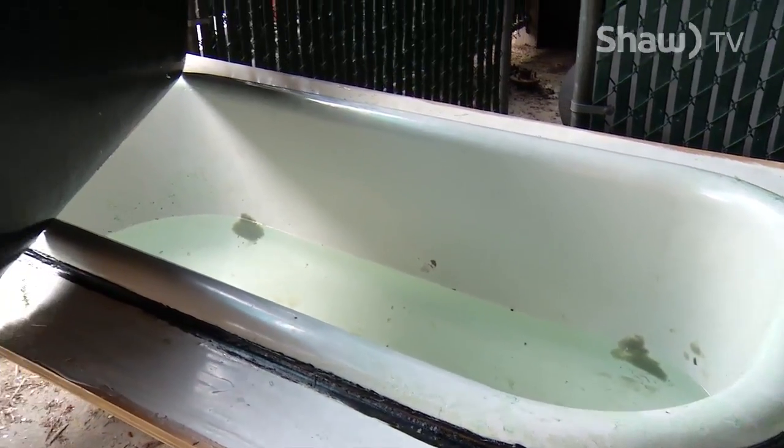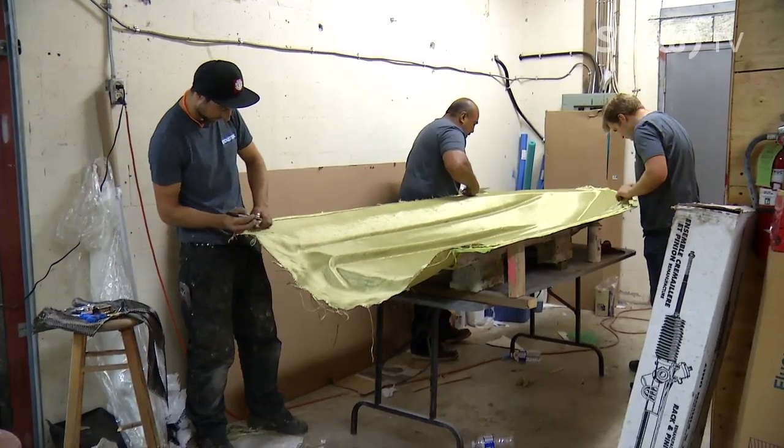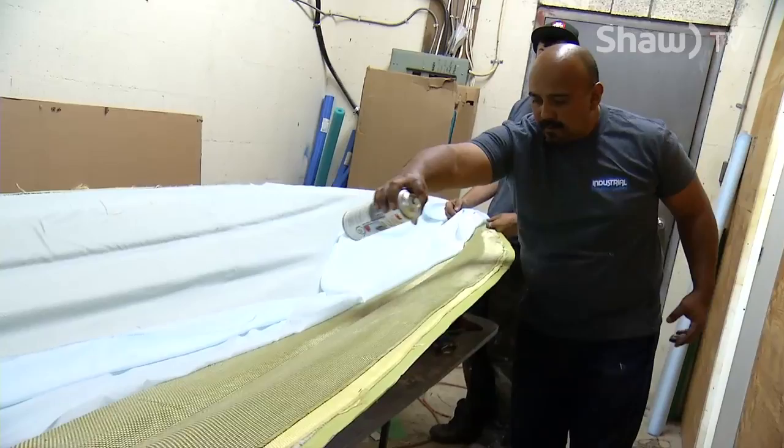Just the mold alone took about 96 hours, then laying everything up, cutting everything, and figuring out how to bag and infuse. A lot of research went into it — they read a lot and watched a lot of YouTube.